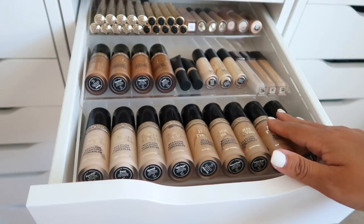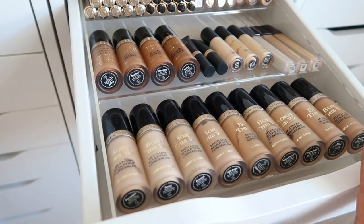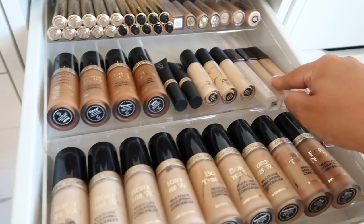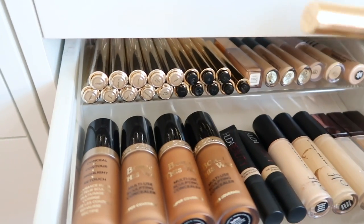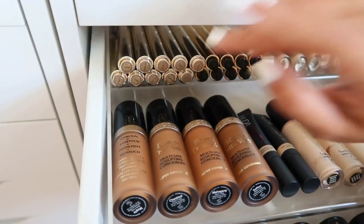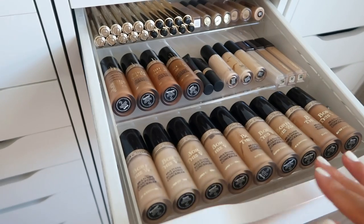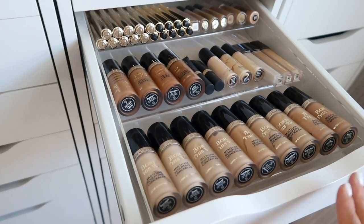I keep my Too Faced Born This Way concealers here - I am obsessed with these for spot concealing, under the eyes, bronzing, and contouring. Very very hydrating. If Tarte Shape Tape is too dry for you but you like the coverage, try Born This Way - the doe foot is bomb. Some ELF concealer, Hourglass, Huda - and these YSL Touche Eclat radiant pens. To the left I have what I think are Jouer contour pencils I still need to play around with - all types of shades for contouring, brightening, or concealing.